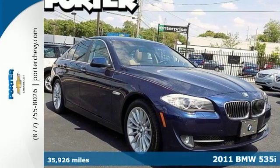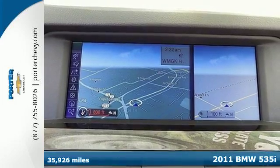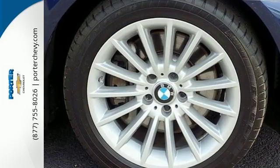It's a 2011 BMW 5 Series. Alloy wheels, a power glass sunroof, a leather wrapped steering wheel, tire pressure monitor, dusk sensing headlights, front fog lamps, and steering wheel cruise controls all come standard.